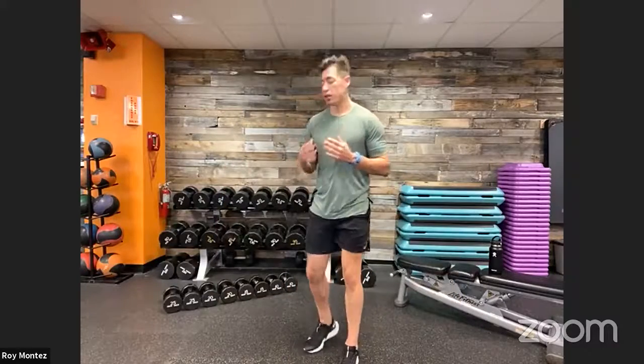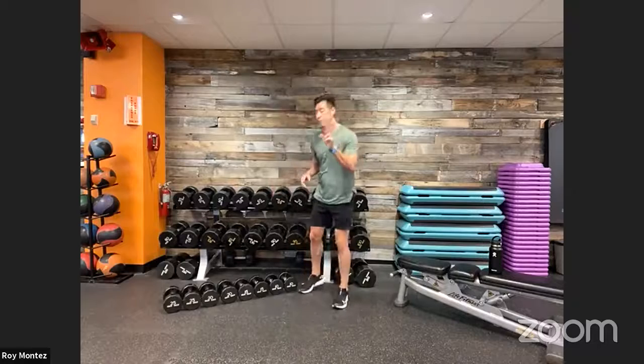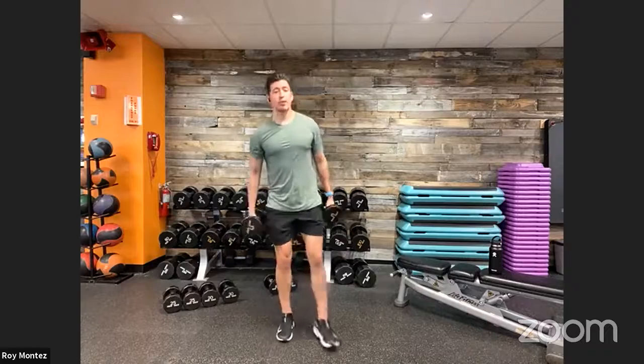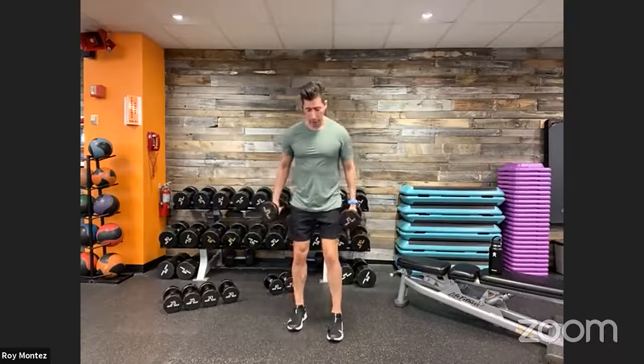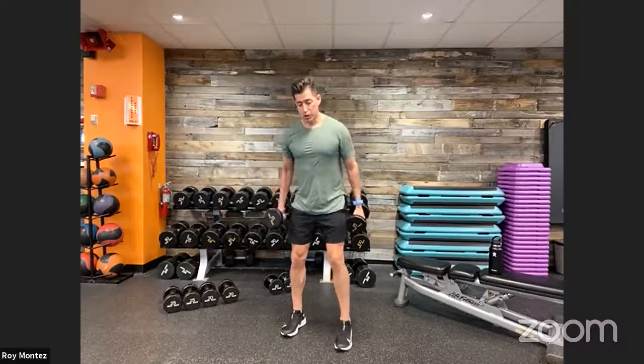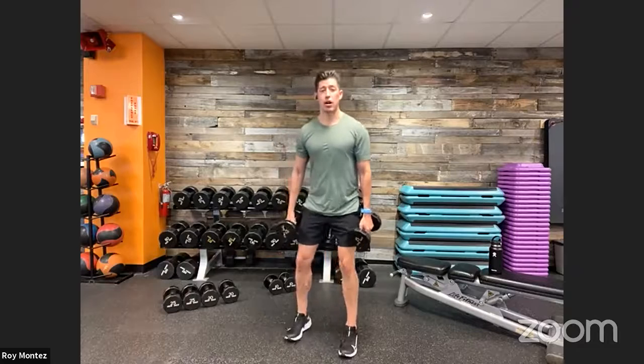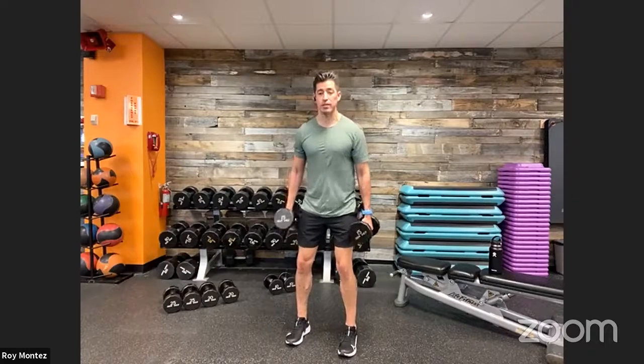Let's go through movements one through four so we know exactly what we're going to tackle. We have some lower body movements, some combination of lower and upper body movements, and some core-specific activated movements. Starting with movement number one: grab two dumbbells. We have a combo movement — a little bit of upper and lower body. Stand with feet shoulder-width apart with a soft bend at the knees.